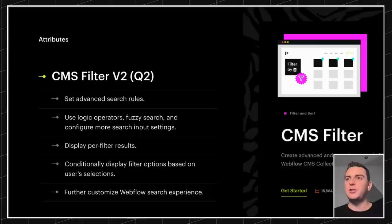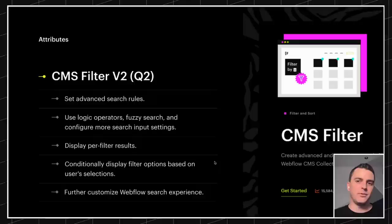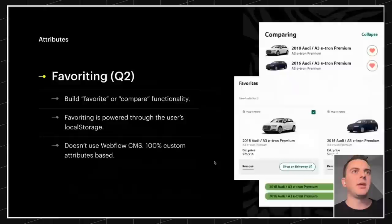That's what V2 is looking like — all based on what users have been asking for. We've been collecting this feedback and this is what people want, so we're going to go build it for you.